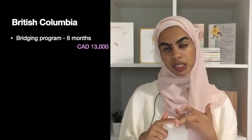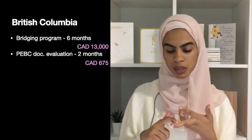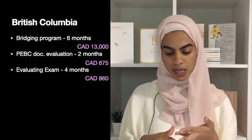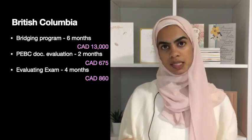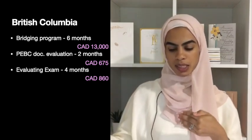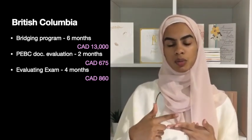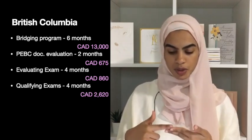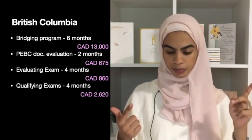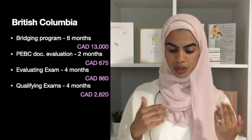There is also the PBC document evaluation, which requires approximately two months and six hundred and seventy-five Canadian dollars. Then there is the evaluating exam — assuming you pass on the first attempt — which takes about four months and costs about eight hundred and sixty dollars. If you pass the evaluating exam, there are two further exams: the qualifying exam MCQ and OSCE. Passing those on the first attempt takes about four to four and a half months and costs about two thousand six hundred and twenty dollars.